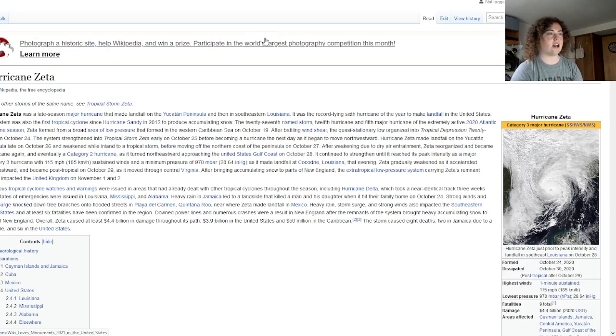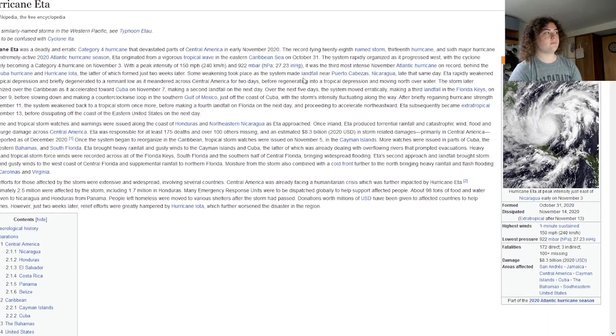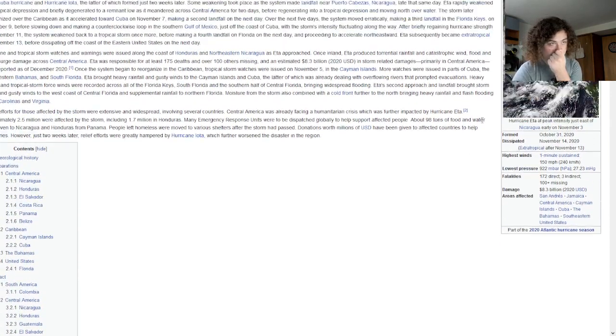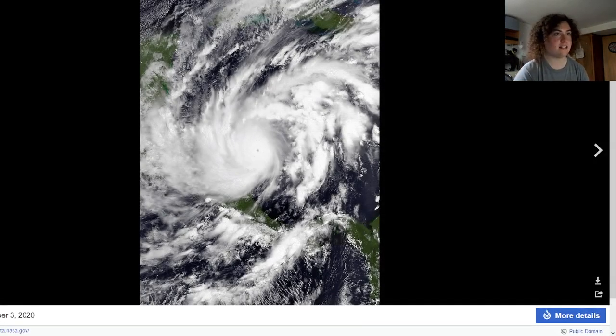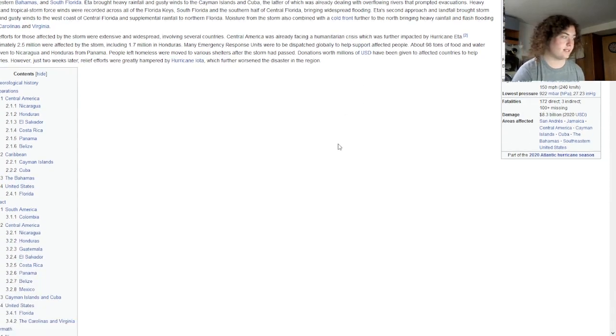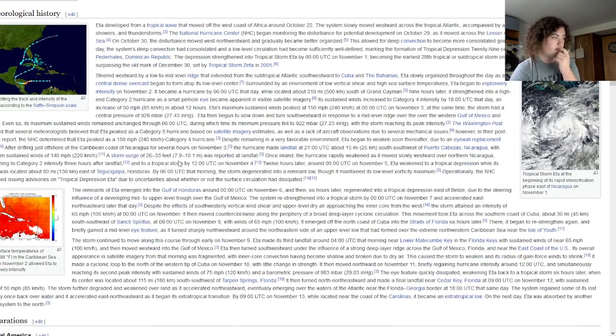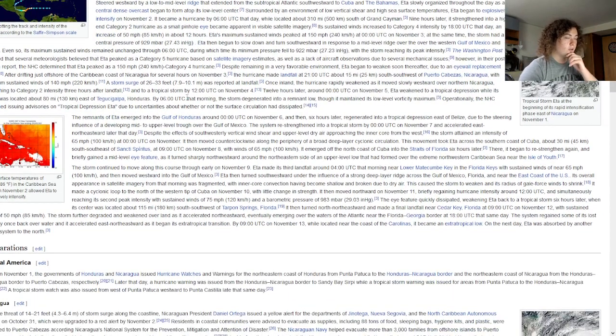Hurricane Zeta was another major hurricane with a Greek alphabet name. Hurricane Beta was that in 2005, but it didn't do nearly as much as Delta or Zeta. Now we're going to go into the two bad hurricanes that really caused the Greek alphabet to be retired. The first one was Hurricane Eta, an extremely powerful Category 4 hurricane with winds of 150 miles per hour. It exploded in intensity over the Caribbean Sea.